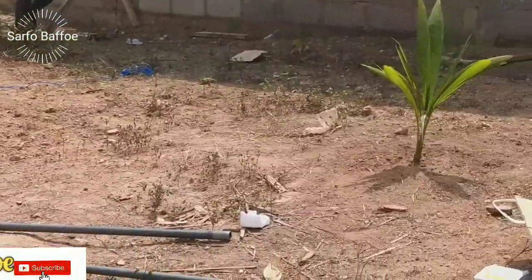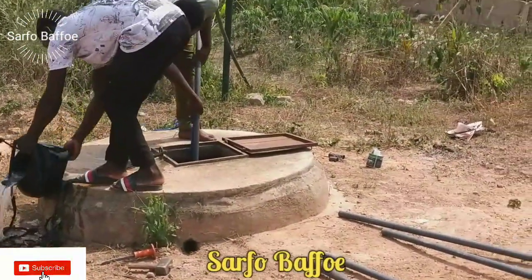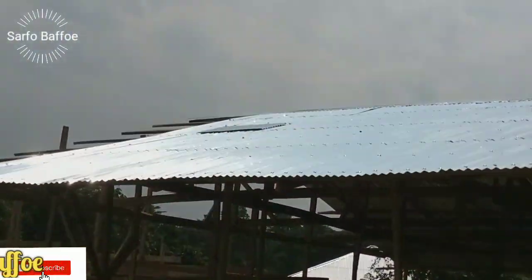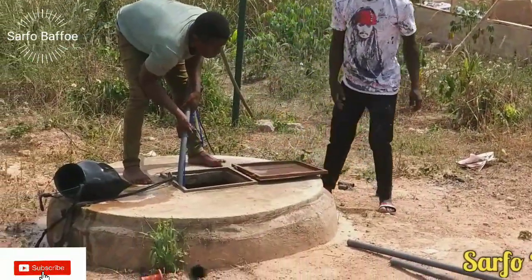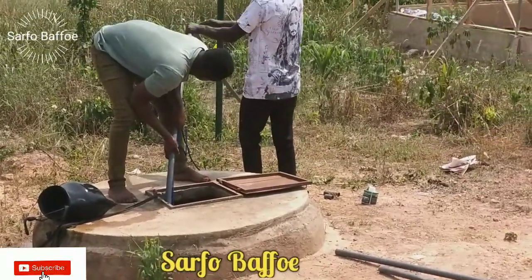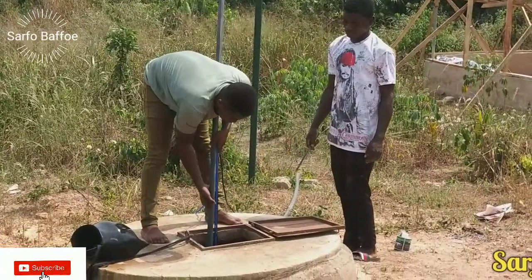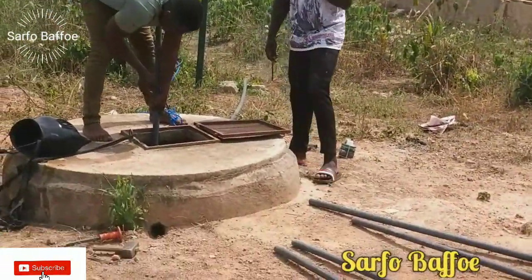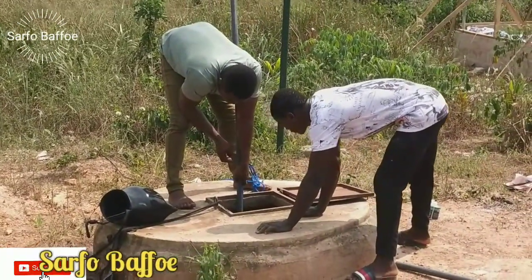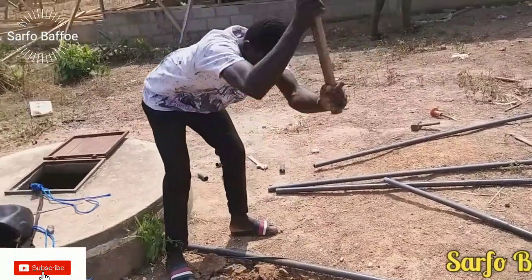If the farm does not have electricity you can buy a generator to pump the water from the borehole into the poly tank or into the storage tank. The cost of the submersible water pump is not that expensive. The cost of the pump and the service of the plumber cost me 1,000 Ghana cedis. If converted into euros it is almost 120 to 130 euros, or 120 to 130 dollars.